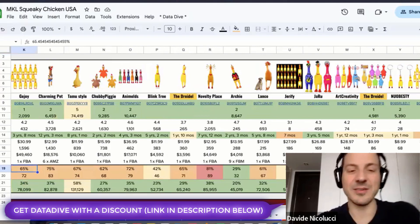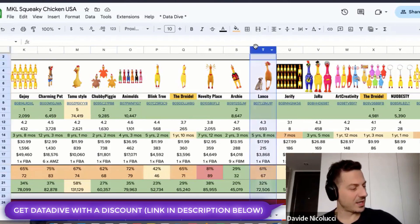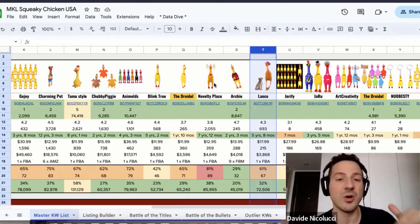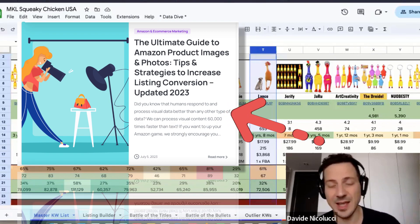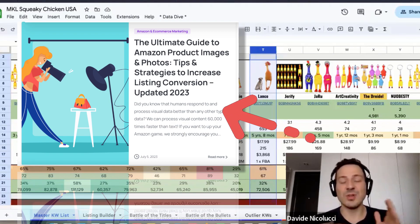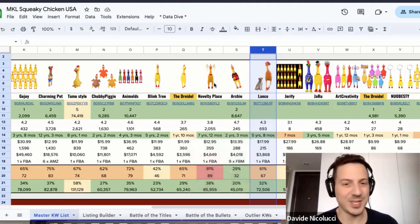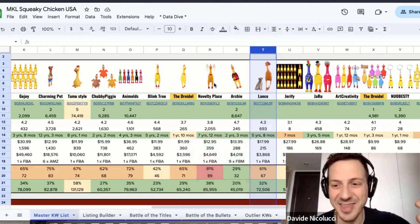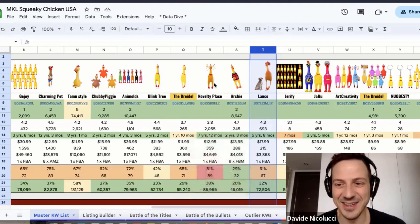I noticed this competitor here — Lanko — with the dog. We recently published a blog post on how to make images on Amazon, link in the description. What's wrong with this image? This is a toy for a dog, but you're doing it the wrong way — you have a small dog and a huge chicken that looks like a freaking dinosaur, or a peacock or something.